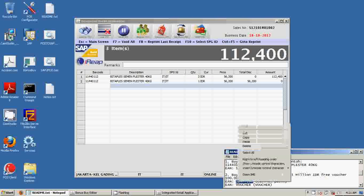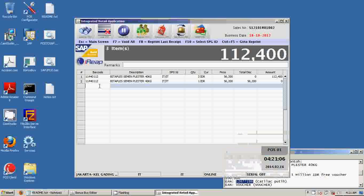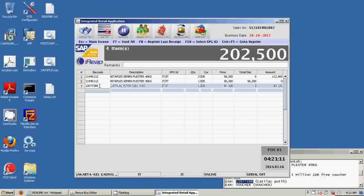Now for the second scenario: the voucher promotion. We will use the white catalytic paint item code and enter the transaction. However, since the price is only 90,100 Indonesian rupiah, it hasn't reached 1 million rupiah yet.